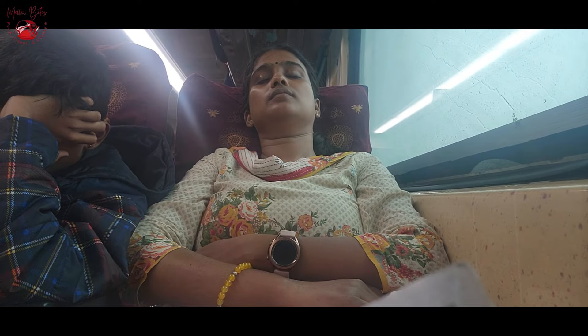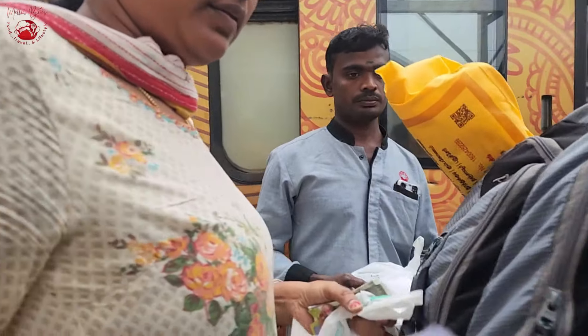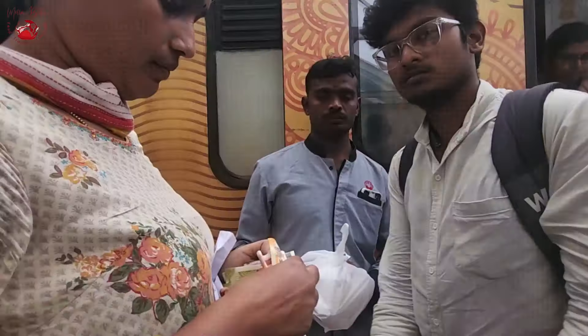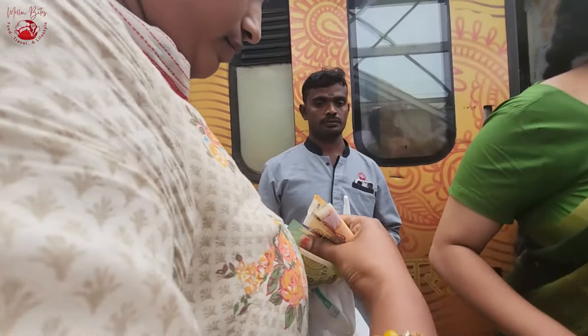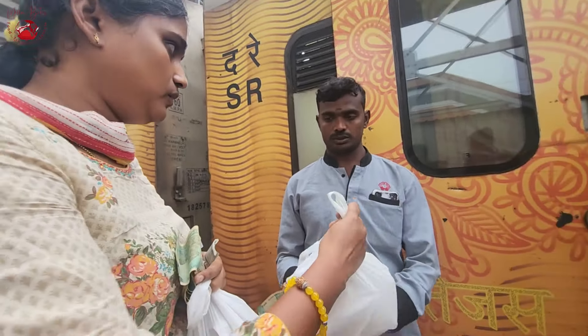As the train reached Trichy, we had to rush to collect the food. We got a phone call from the restaurant service provider. One important tip: when ordering food through the app, either use net banking or GPay, or have the right amount of cash on hand — otherwise it can be a little trouble.